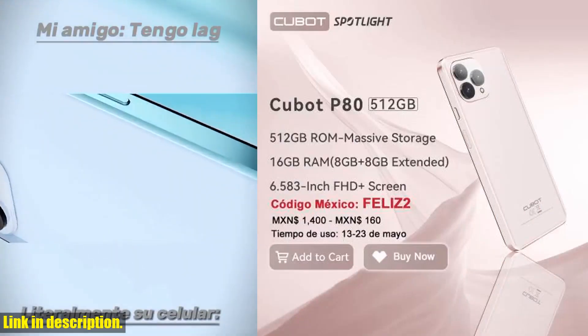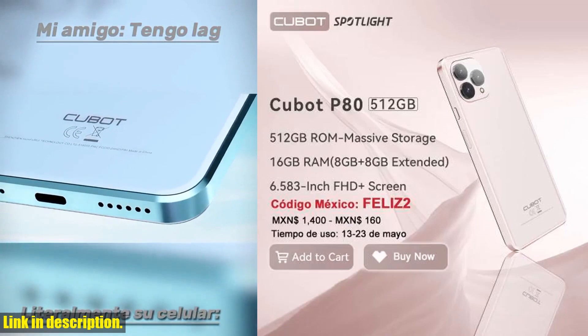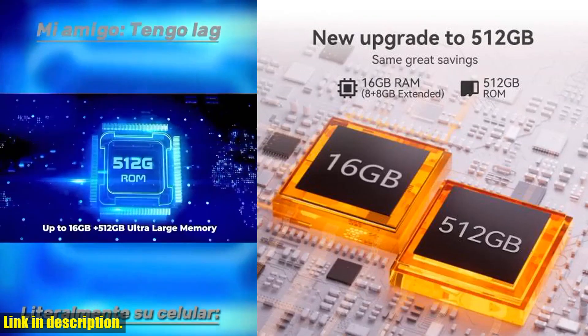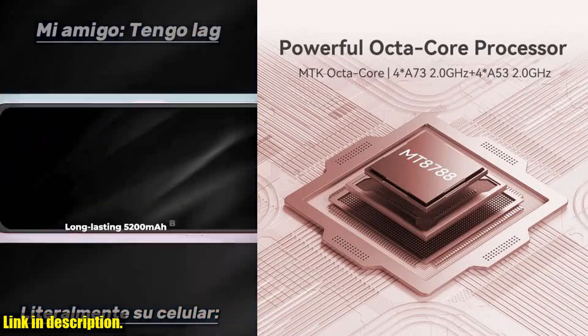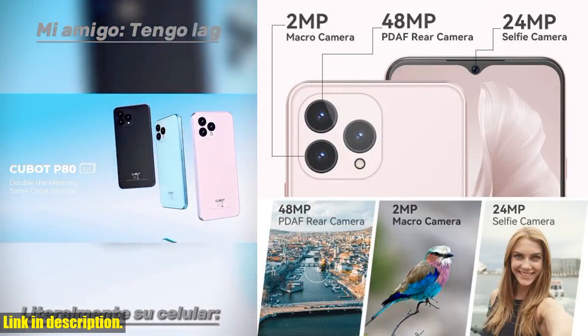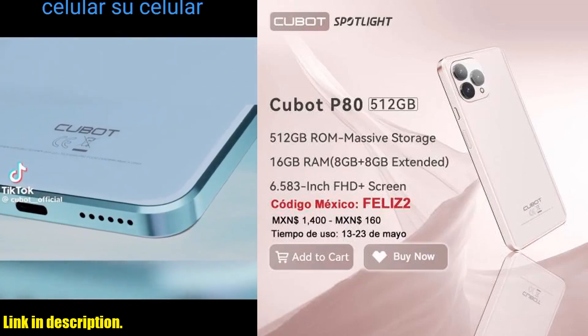If you're in the market for a smartphone that combines cutting-edge technology with stunning design, the Cubot P80 is the perfect choice for you. Don't hesitate — click the link in the description to get your hands on this incredible smartphone and elevate your tech game to new heights. And remember, hit that subscribe button and turn on notifications for more exciting tech content coming your way. Thanks for watching, and we'll see you in the next video.